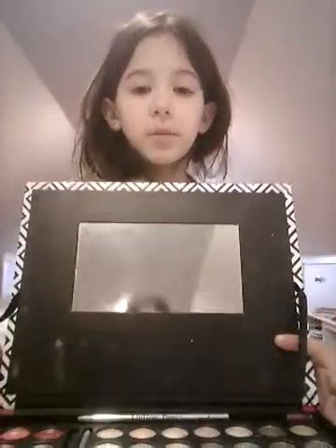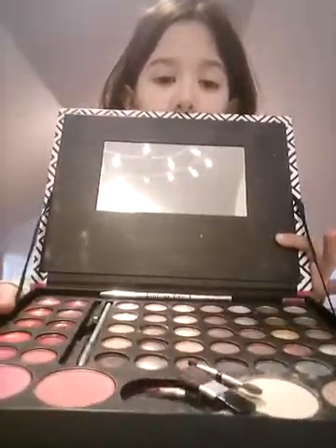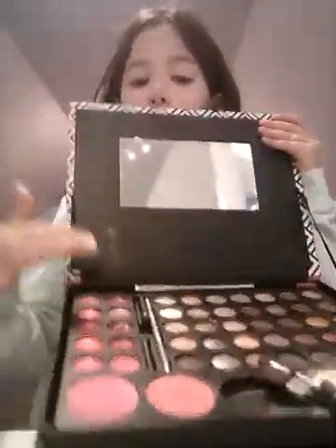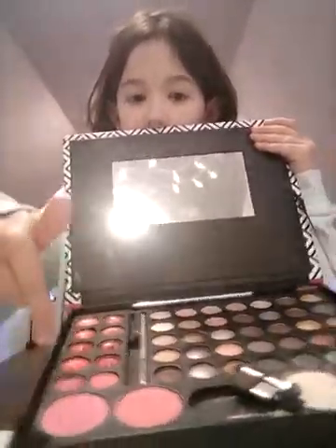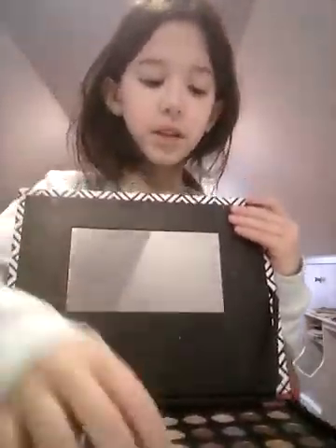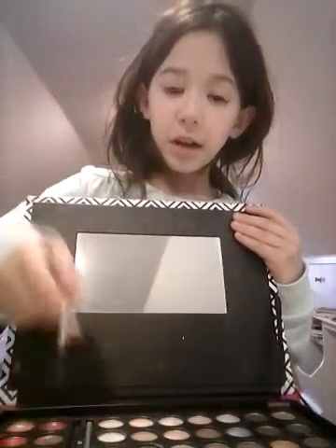I got this big thing — I think you guys saw this in the makeup tutorial. I got this big thing filled with everything. Shout out to you Claire for getting me this for Christmas. All lipstick, blush, eyeshadow — it's amazing, it's my favorite. And eyeliner — this is lip liner and then eyeliner.